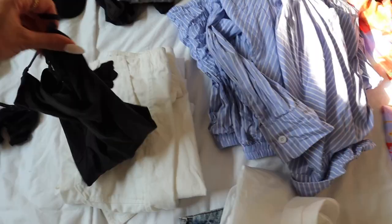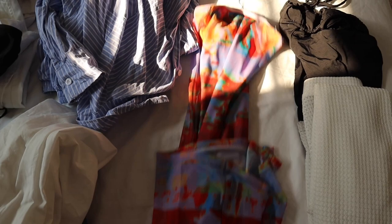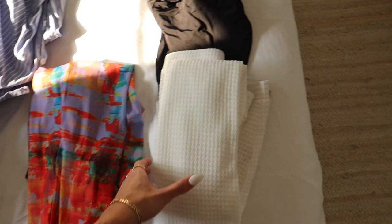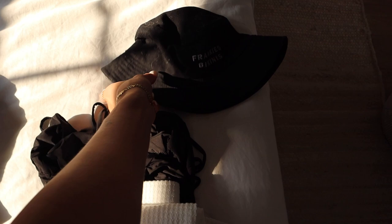For nighttime I have my new Skims bodysuit with cargo pants from Zara — cute with heels if we do a nice dinner. For a fancy dinner I have a really long dress from Tiger Mist that I got for my birthday and never wore. For a beach day I have one of my favorite one-piece swimsuits — super flattering — with Princess Poly pants, a Frankie's bikini, and a little bucket hat.